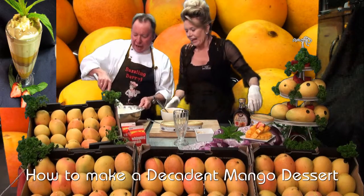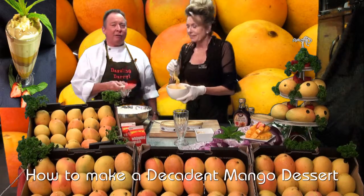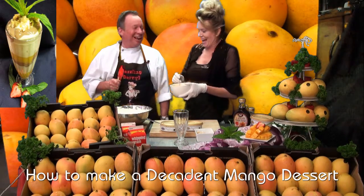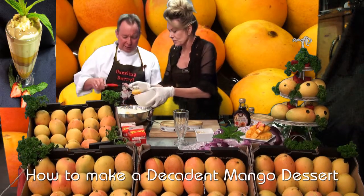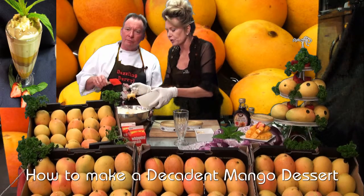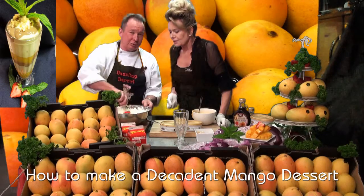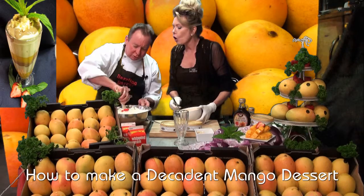Just whisk it through. Next we've got some pureed mango and we're going to make a mango fool. Daryl, you're making a fool of yourself! Put that in. Yeah, a mango fool — it's just mango folded through. We just fold it through nicely. And don't be foolish when you're doing this — don't over-whip it. Just fold it through.